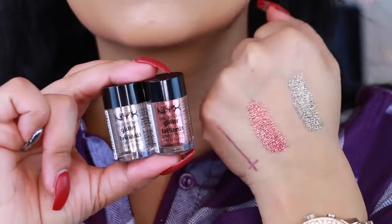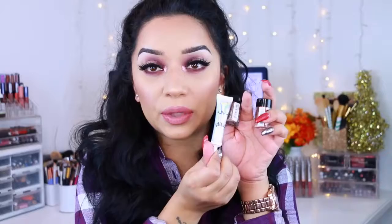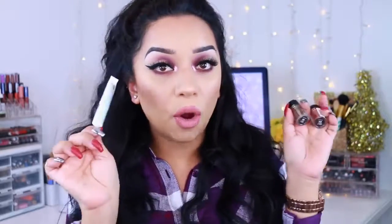The next one is called Bronze. If you have issues with your glitter falling all over, just use a glitter primer. This is the glitter primer by NYX, and this is what I use to apply my glitters, adhesives, or pigments at all times because they just work perfectly together.